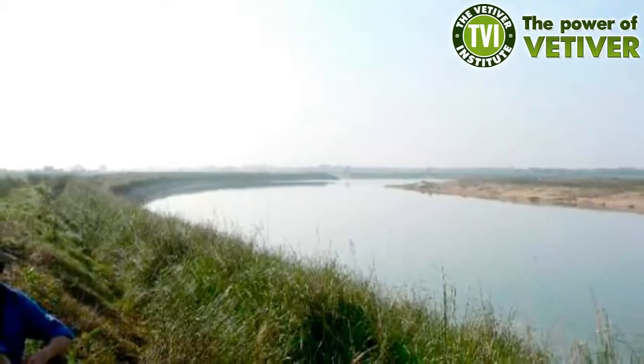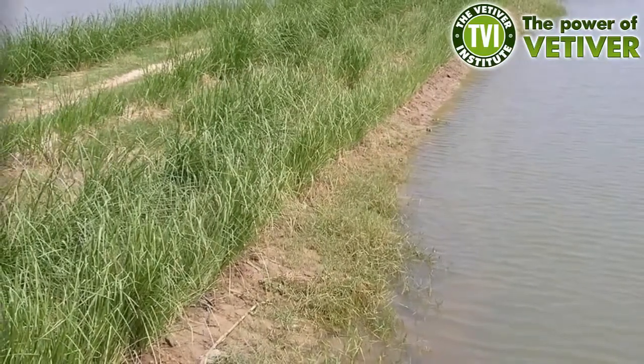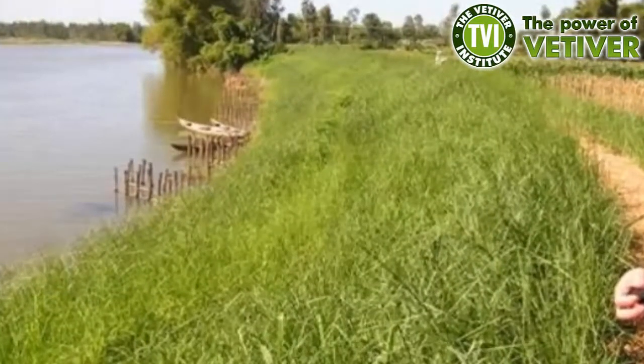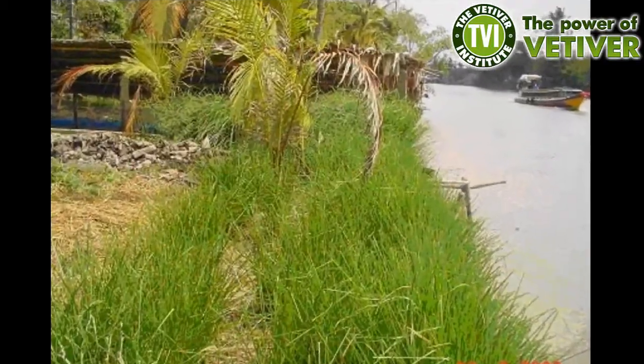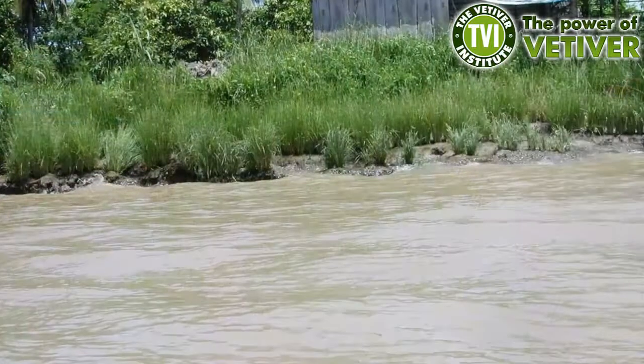In Bangladesh, vetiver is fairly common alongside canals and riverbanks, and as can be seen in this scene, is an effective protector of the bank of this watercourse. Because vetiver is thick and strong and shock absorbent, it has good potential for reducing bank damage by wave action caused by passing boats.